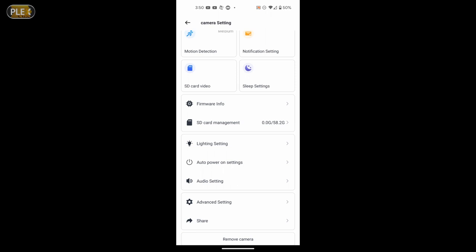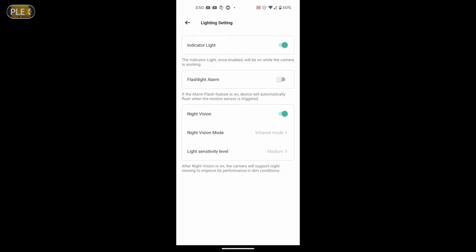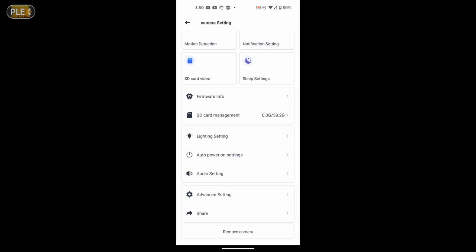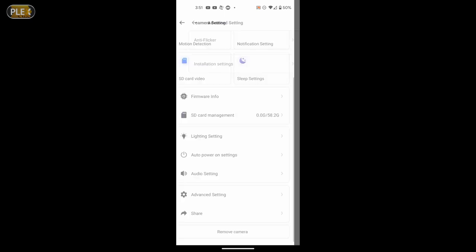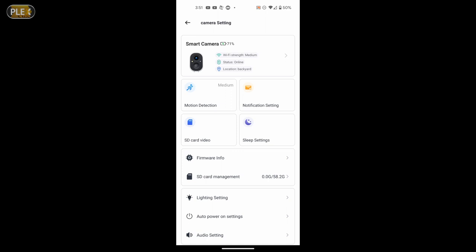Firmware is already checked and up to date. The SD card shows pretty much empty at the moment but there is some video already being saved. There are lighting settings for different options for your night vision, including a flashlight alarm and indicator light — you can turn the indicator light off to make the camera more hidden. There are auto power on settings to power the camera on after it's fully charged. Audio settings for voice volume, auto recording, and whether to record audio to video. Advanced settings for anti-flicker and installation settings. And you can share the camera with a neighbor or someone if you wanted to.